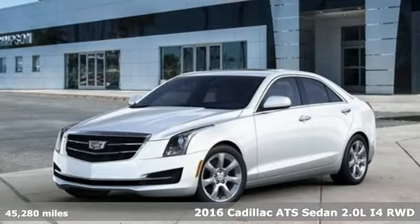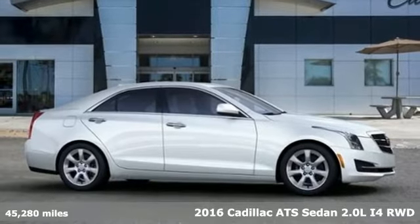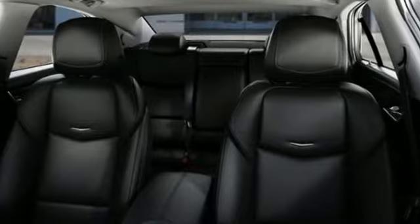Here's a certified 2016 Cadillac ATS Sedan. With its masterful blend of power, handling and luxury, this ATS Sedan was built for the enthusiastic driver.